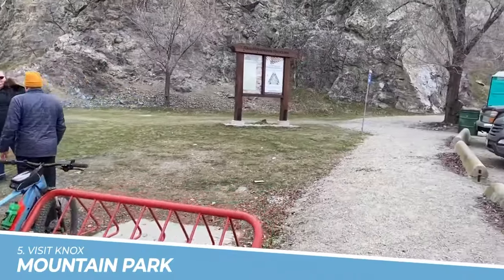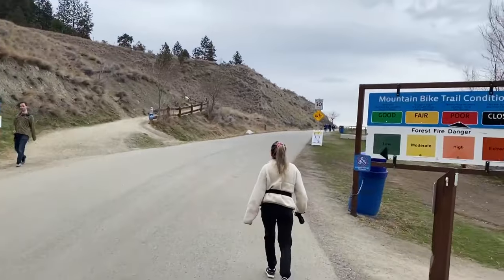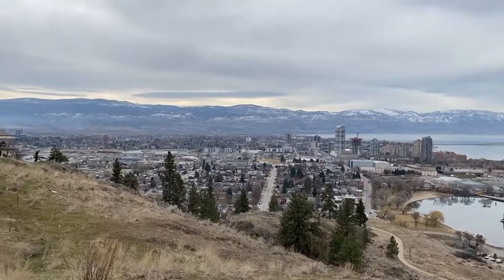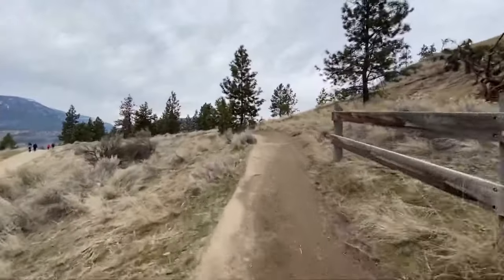Number 5: Visit Knox Mountain Park. Visiting Knox Mountain Park in Kelowna, British Columbia is a must-do for nature lovers. With stunning views of the city and the surrounding landscape, visitors can enjoy hiking, biking, and relaxing in a peaceful natural setting.